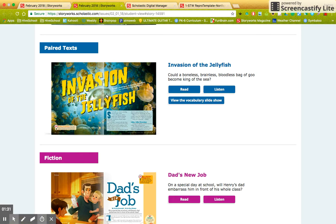Here are your options. Once you go down to Invasion of the Jellyfish, I want you to read and listen to it, so you'll need your headphones because you're going to listen to it at the same time. You can also view the vocabulary slideshow if you would like — there are actually some of our spelling words this week. But the main thing is to read and listen to Invasion of the Jellyfish.